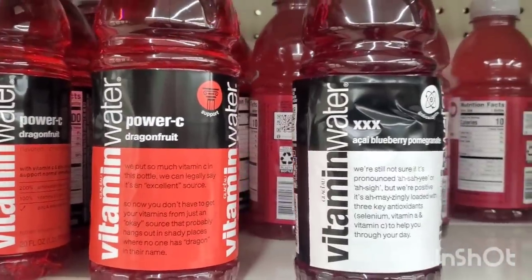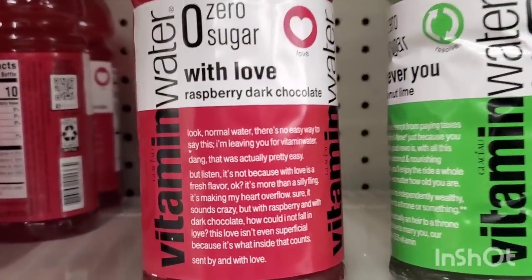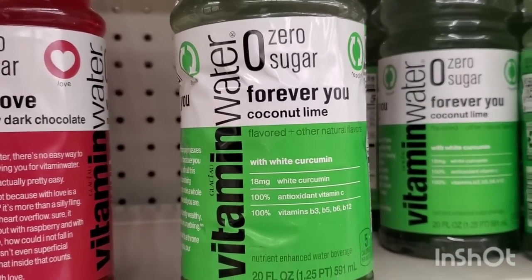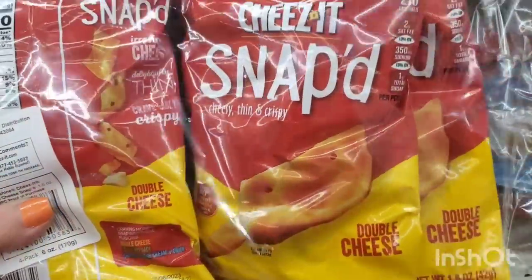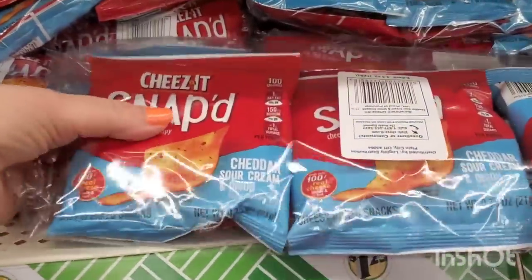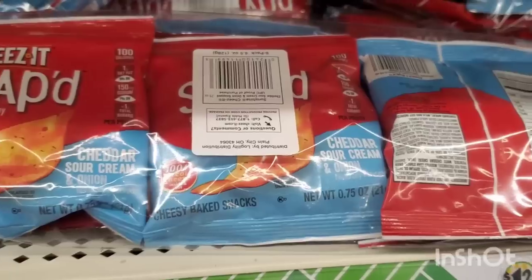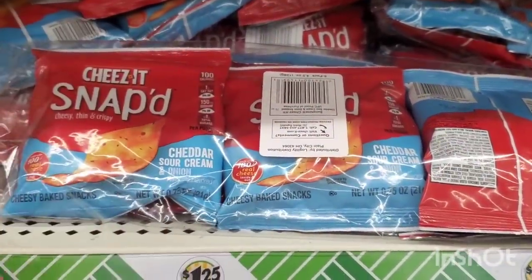Dollar Tree has had the dragon fruit Power C and acai berry pomegranate water before, but now I'm seeing zero sugar Raspberry Dark Chocolate, called With Love. And Forever You Coconut Lime — zero water. They also have the four-pack of Cheez-It Snapped cheesy thin and crispy double cheese crackers, 1.25 ounces, four bags. Or, if you're in the mood for cheddar sour cream and onion flavor, they have the Cheez-It Snapped in 0.75-ounce bags — you get six bags. The big bag is three ounces for $1.25. You can't beat these, they're a great buy.